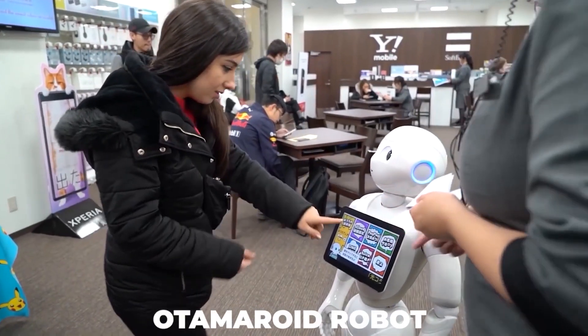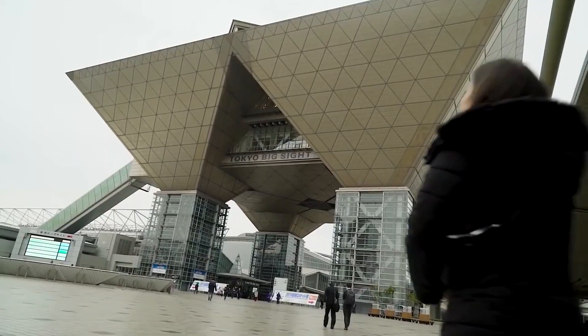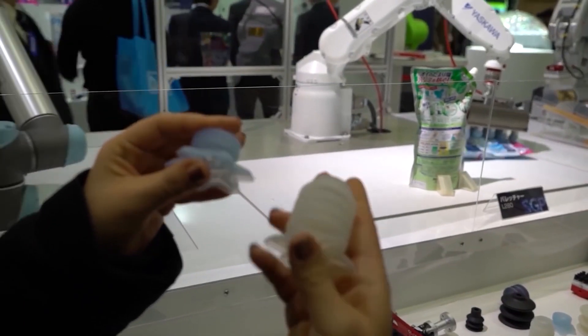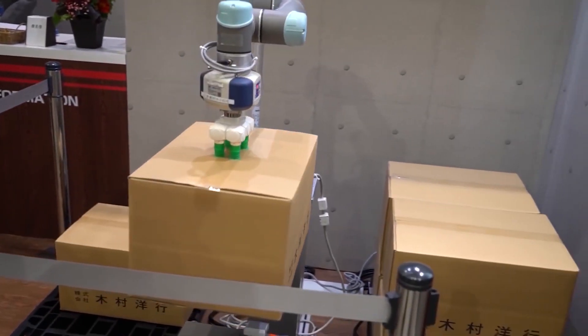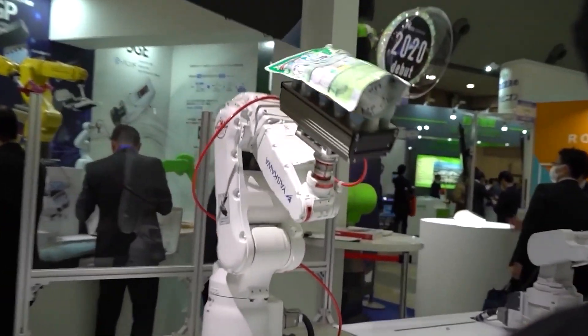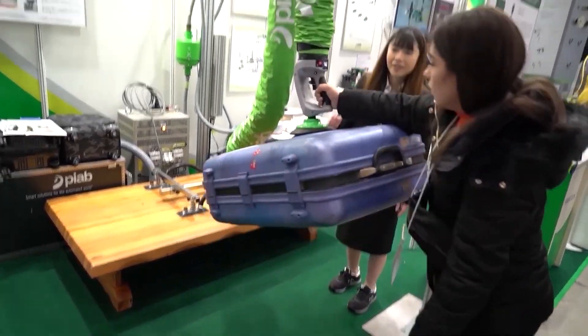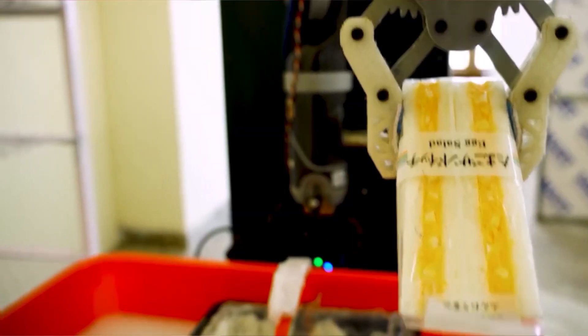Automeroid Robot: Another showstopper of the expo was the Automeroid Robot, which played musical instruments at the Robot Exhibition in Japan 2022. This robot was developed by Miwa Denki, based in Kanagawa, for the sole purpose of entertainment. The robot was placed on a stage with various robotized musical instruments, which looked like another dimension altogether.